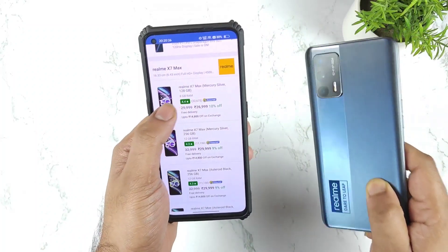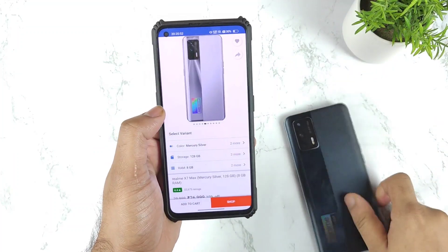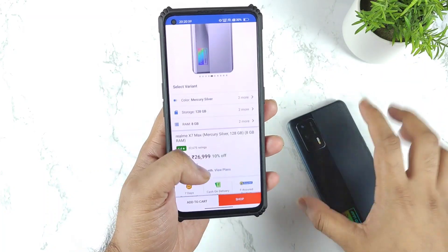This is a very limited deal and the stock will be pretty limited only at this moment. Make sure to utilize this time and buy the device as soon as possible. Let me know in the comments how many of you bought this Realme X7 Max using this kind of deal.